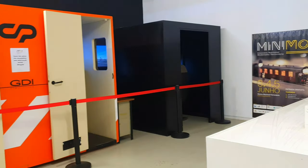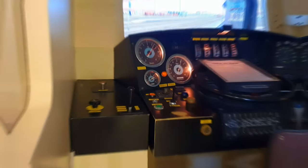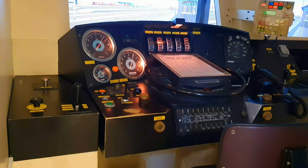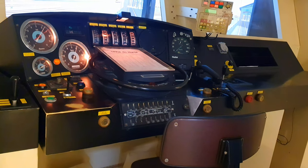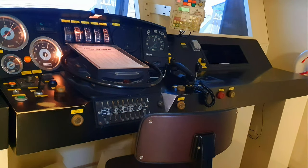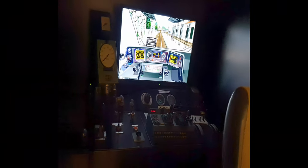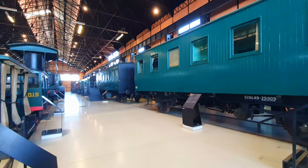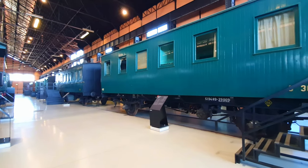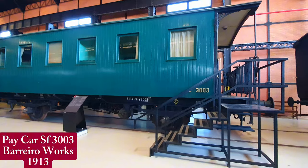Two driving simulators stand out as some of the museum's prized features for railway enthusiasts. The one on the left depicts a Class 2600 and the other a Class 2200. Regrettably, they weren't in use during my visit, as they are open to the public only on the third Saturday of each month with an instructor available to guide future train drivers. Not having had the opportunity to test our skills, we press on to where many real trains await visitors.